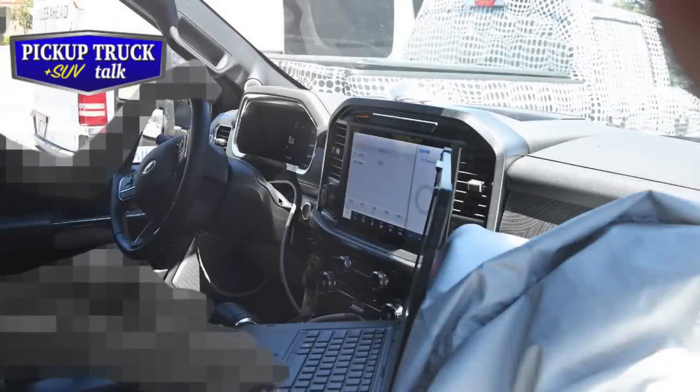Let's talk about these spy photos. As you can see, this interior has got some engineers inside of it. Spy photos are where photographers sit around outside of testing areas and get photos of trucks with camouflage before they get unveiled, and they sell them. I bought these for the channel, hoping to make a little bit of profit or at least break even. You can see the laptop setup - this engineer is running some diagnostic stuff, with a cord running to the OBD2 sensor, running diagnostics from the truck.